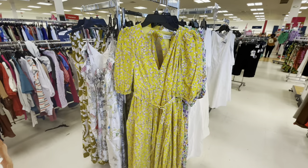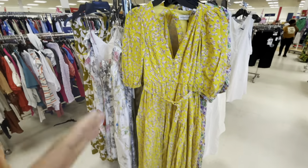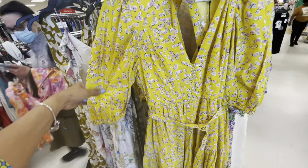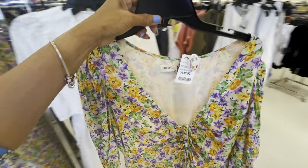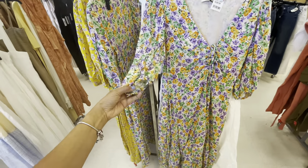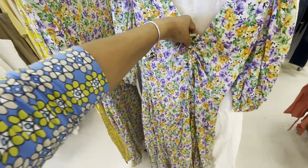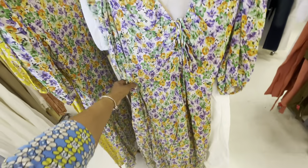This is a beautiful eyelet white dress by Nicholas — elastic in the sleeve, belt around the waist, beautiful eyelet. That's the back, and there's a cut out in the back. That is very pretty.